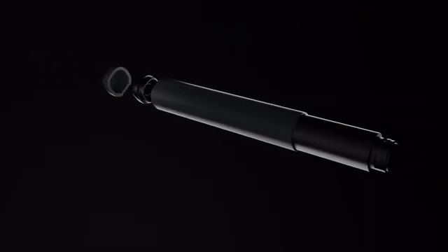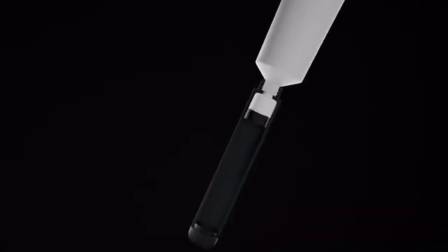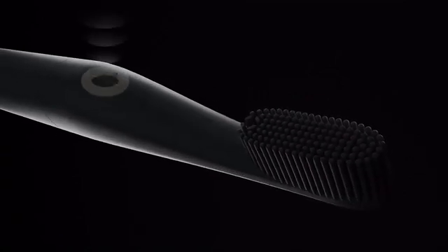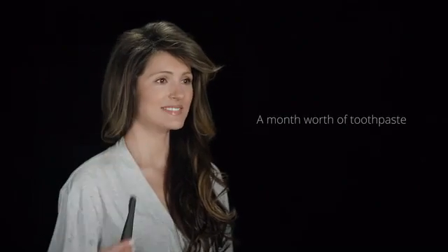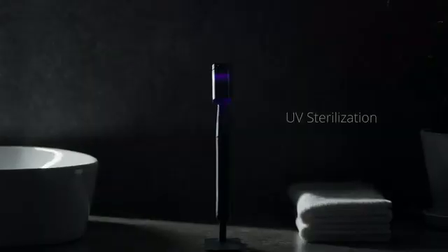Now the brush and paste are as one. Fill the airtight container with your favorite toothpaste. With Nest Brush, you can smoothly dispense the perfect amount of toothpaste right on the bristles, guaranteed to stay fresh for a month. The brush always stays clean thanks to UV lights.